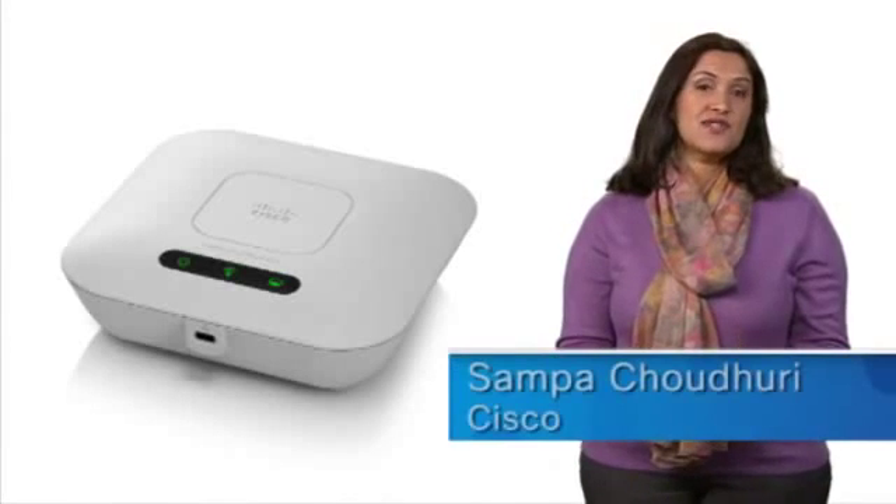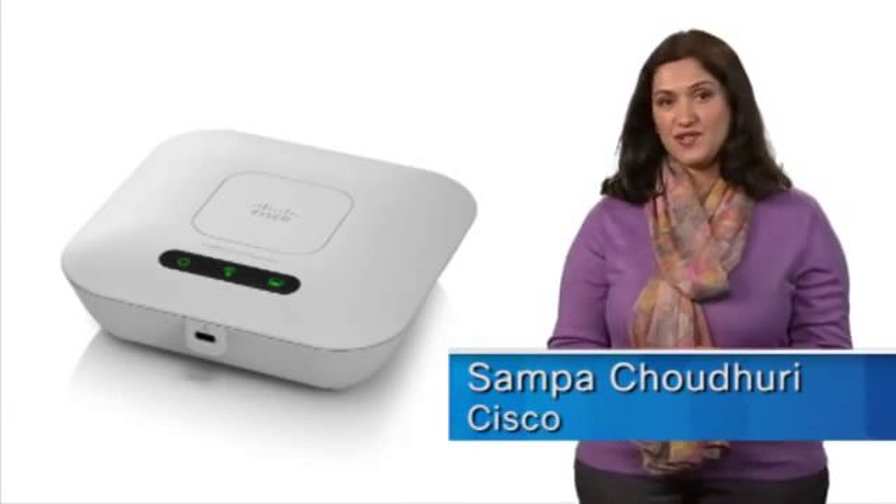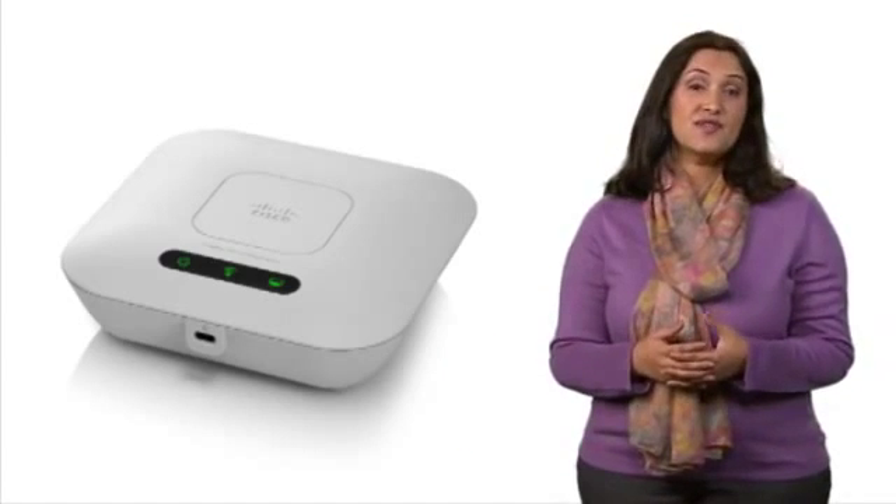Hello, I'm Shampa Chaudhary, Marketing Manager for Cisco Small Business Wireless Solutions. I'd like to introduce the Cisco WAP121 Wireless N Access Point.